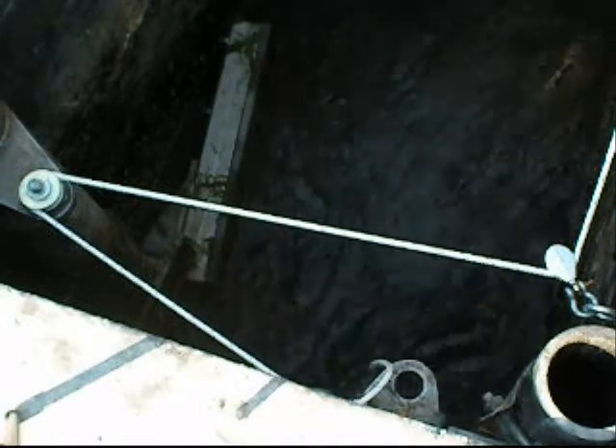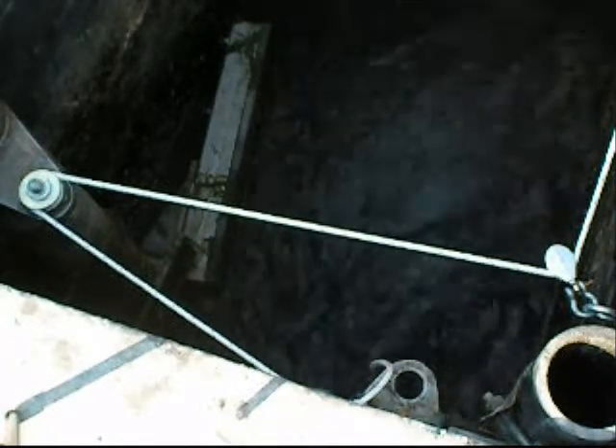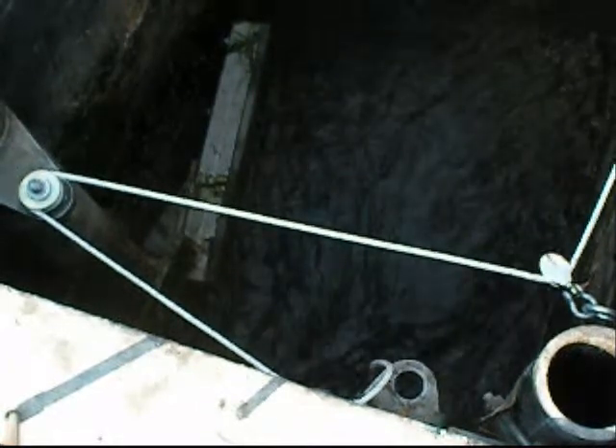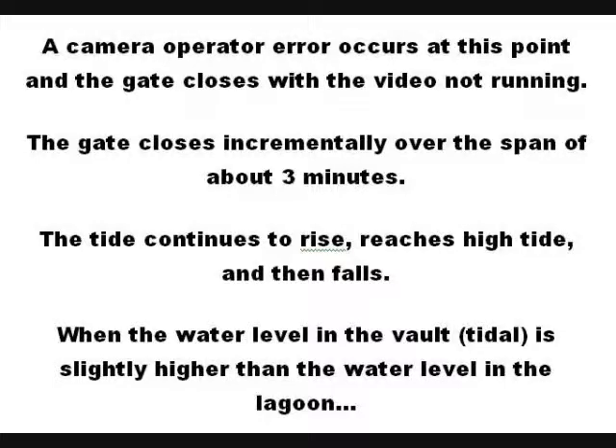Later still, the flow velocity seen in the vault is even higher. The drag force acting on the gate at this point is substantial due to the flow velocity as well as the amount of the gate that is submerged. Not long after this video was shot, the drag force was sufficient to cause the gate to begin to close.